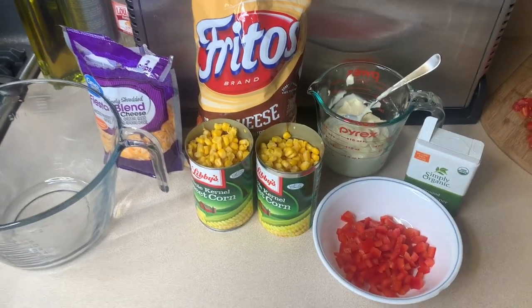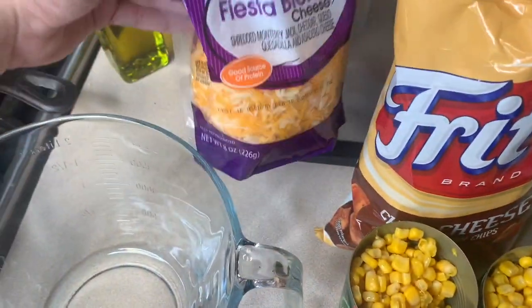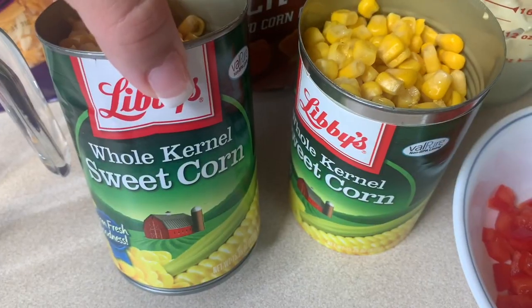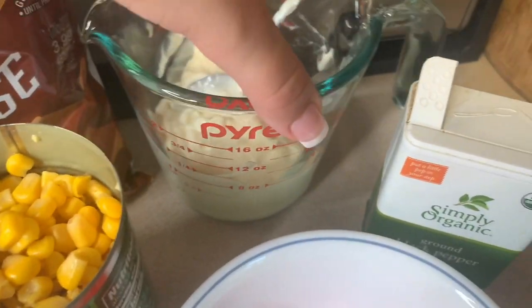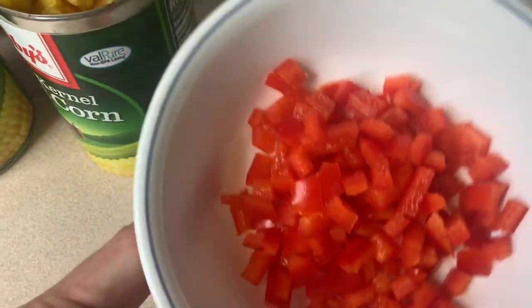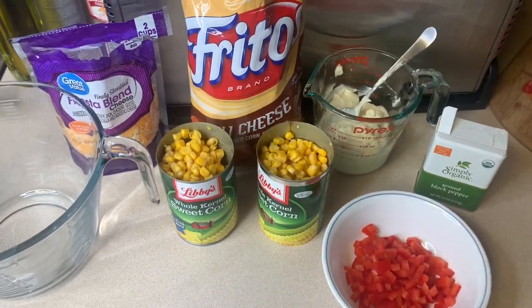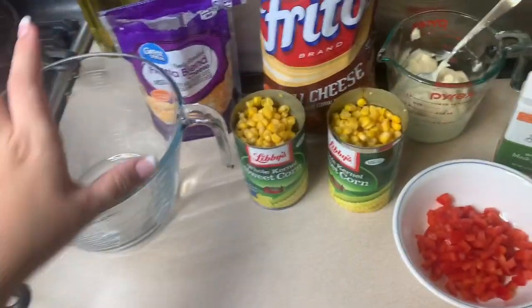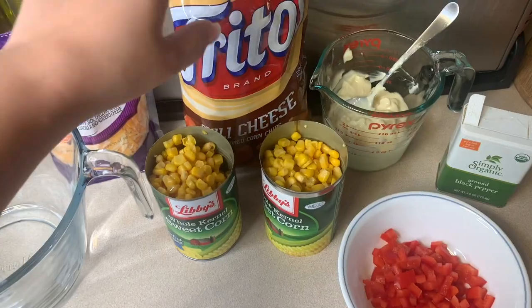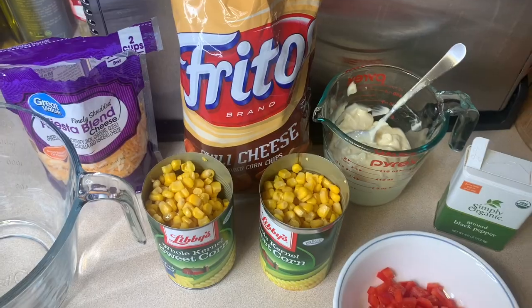Now for the Frito corn salad — I've got the whole bag of chili cheese Fritos, two cups of fiesta blend cheese, two cans of corn, a cup of mayo, a fourth teaspoon of black pepper, and then a chopped up red pepper. If you want, you can do cilantro in it as well, but Travis doesn't like cilantro so I'm skipping that. Mix all the ingredients except the Fritos together, and then mix the Fritos in right before you're going to serve it so that they don't get soggy.